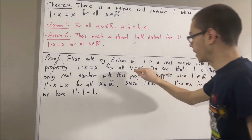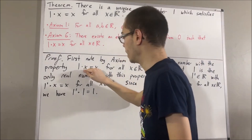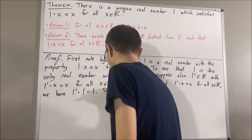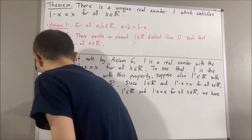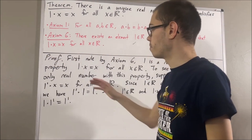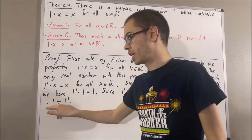And then, by axiom 1, we know that 1 times 1 prime is equal to 1 prime. And then, by axiom 1, we know that 1 prime times 1 is equal to 1 times 1 prime.